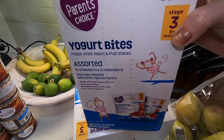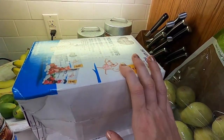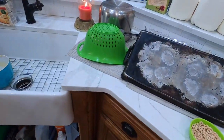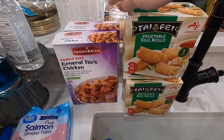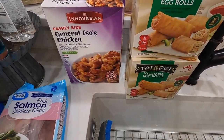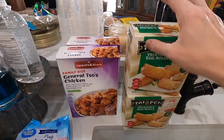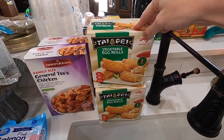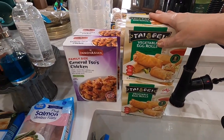These boxed yogurt bites are for my Evan — we try to use these for bribery after therapies and when we need him to comply. This is one easy meal we can do super quick: the General Tso's and vegetable egg rolls. I think these were $6 a box and the egg rolls were $8, but it's an easy meal and much cheaper than going out.